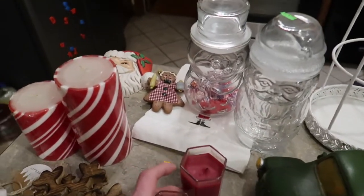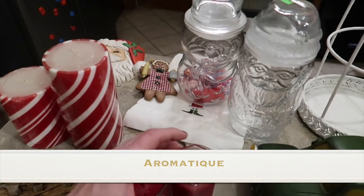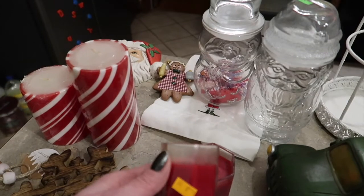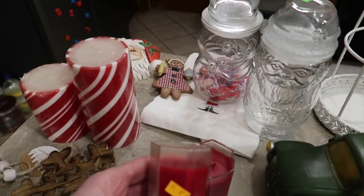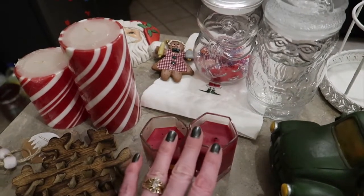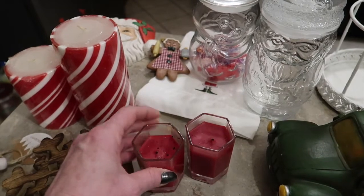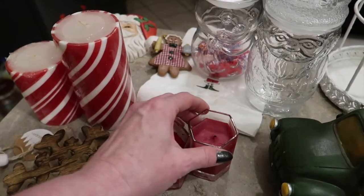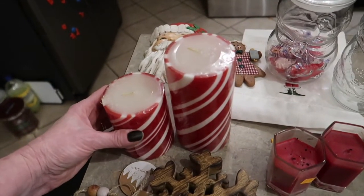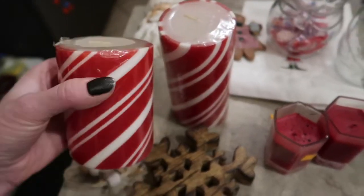One of my favorite candle companies is called Romanique — they're out of Arkansas and you may have seen them in Dillard's, Macy's, and boutiques. They sell scents like the smell of Christmas, the smell of spring, and so on. These are two of their candles — the smell of Christmas. I want to say they've changed the shape of their votive, so this one may be a little older, but they're still very fragrant and will be great for next Christmas. I also found several brand new things in the package this month, and these two candy-striped candles were one of them.